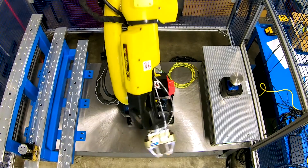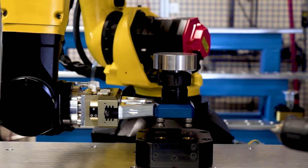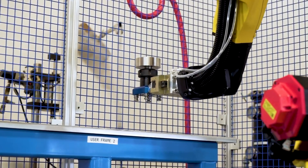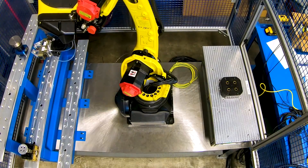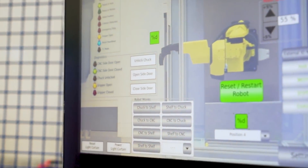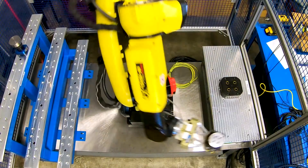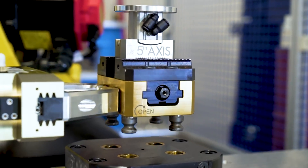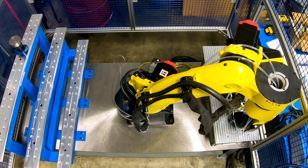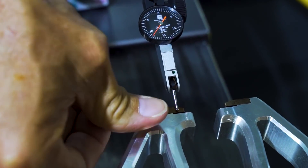One software issue we've been working on is handling different payloads. To enable flexibility, the goal is to handle light and heavy loads. Unlike a CNC machine, most robot positions vary greatly with different weight payloads. Currently, we're working on a software solution to compensate for this deflection.